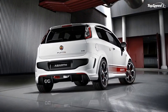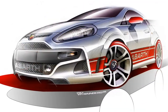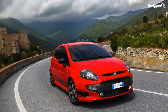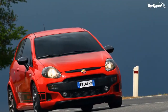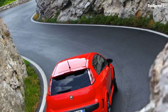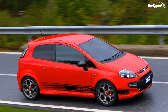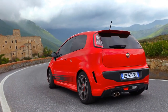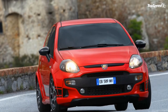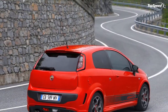On the Abarth Punto Evo, the GSI acts like an intelligent co-driver, providing a signal on the instrument panel to indicate the right moment to shift up, reducing fuel consumption. The engine also features Fiat's innovative start and stop system, which switches the engine off automatically when the vehicle comes to a halt and restarts it when ready to move. This saves up to 10% of fuel consumption in the urban cycle and up to 3.5% in the NEDC test cycle.